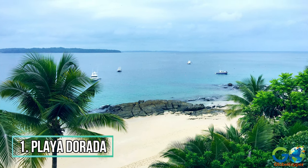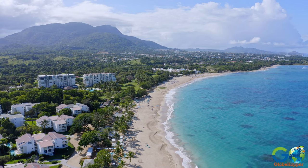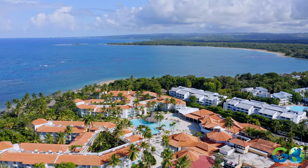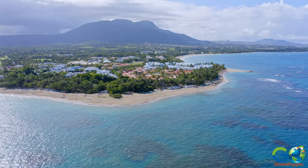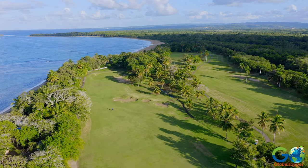Number 1: Playa Dorada. This stretch of golden sand beach is among the best in the region, and is lined with chairs and cabanas for sunbathers. The water is perfect for swimming and water sports, with rental equipment offered by several nearby outlets. The area also offers resorts, restaurants, bars, and golf links at Playa Dorada Golf Course.